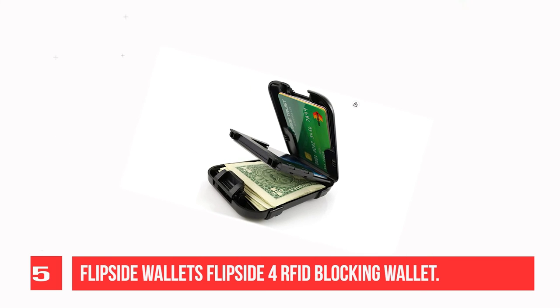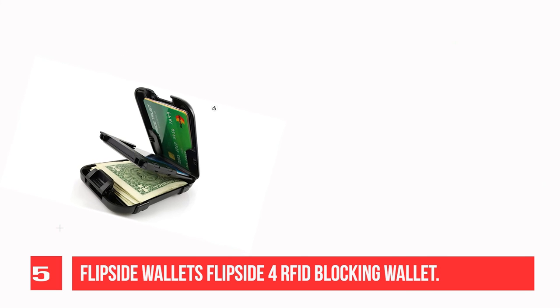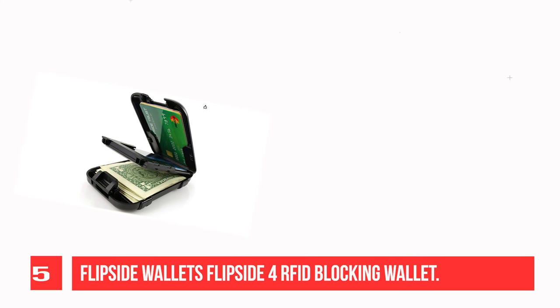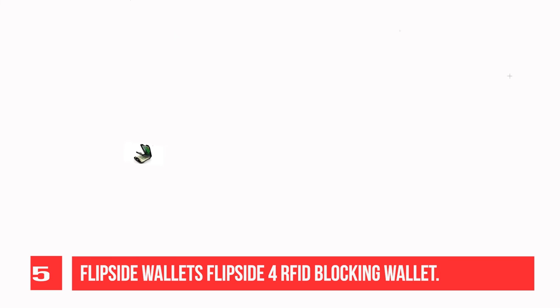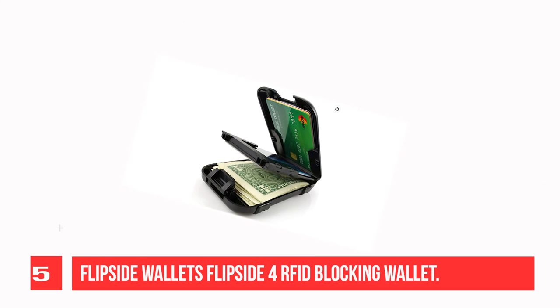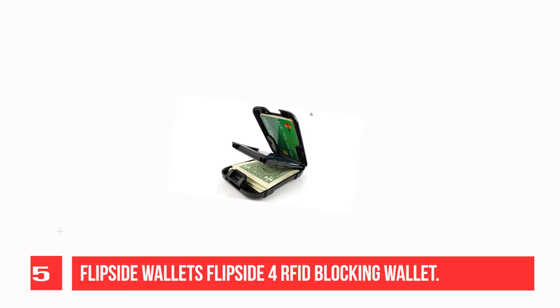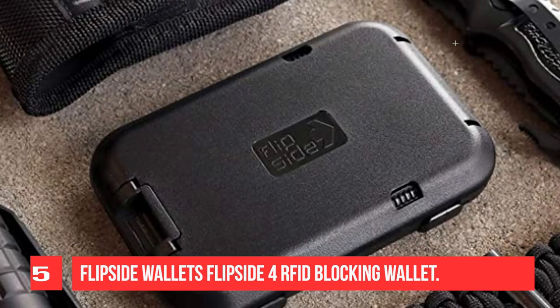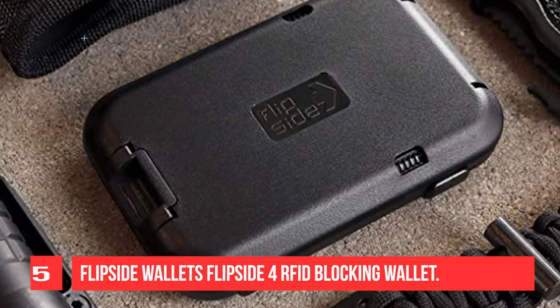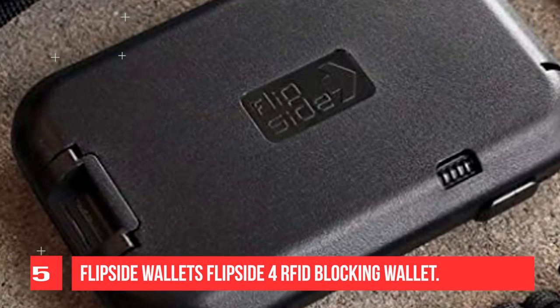Recommendation Number 5: Flipside Wallet's Flipside 4 RFID Blocking Wallet. The Flipside 4 is a unique and secure wallet that can help keep your financial information safe. It features three RFID-blocking card slots that are scan-proofed to protect against RFID skimming of your credit and debit cards. This wallet is constructed out of heavy-duty polycarbonate and aircraft-grade aluminum interiors to prevent your cards from bending and cracking. For added protection, it also comes with reinforced hinges and a scratch-resistant surface. The metal wallet automatically locks itself shut on close and flips open with the push of a button.